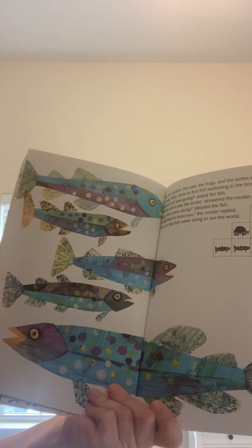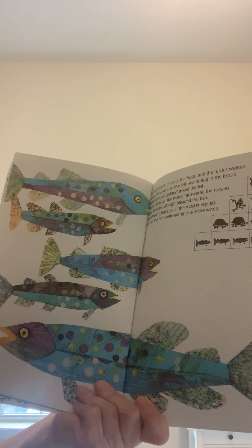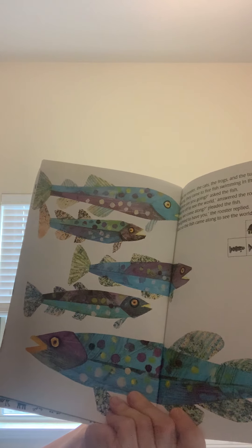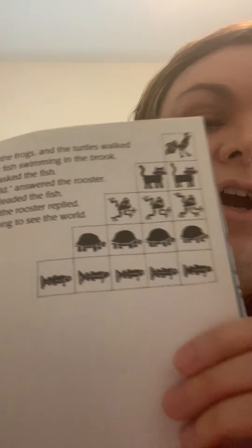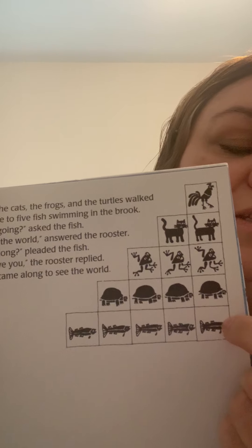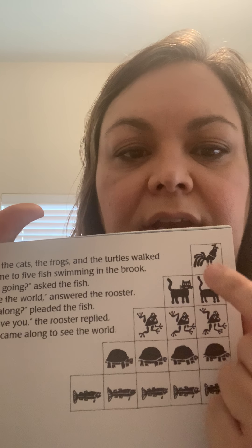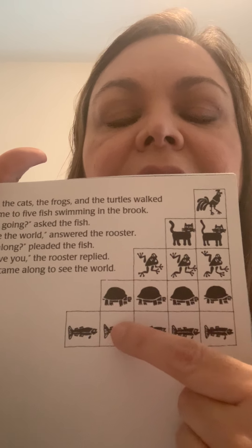As the rooster, the cats, the frogs, and the turtles walked along, they came upon five fish swimming in the brook. Where are you going? asked the fish. We're off to see the world, answered the rooster. May we come along? pleaded the fish. I'm delighted to have you, the rooster replied. And so the fish came along to see the world. So five fish — one, two, three, four, five. Let's look at our chart: one rooster, two cats, three frogs, four turtles, five fish. We had ten animals traveling, and now we've added five more. Does anybody know what that is? Ten plus five. Let's count and find out: one through fifteen. Fifteen animals traveling together. That's so many.